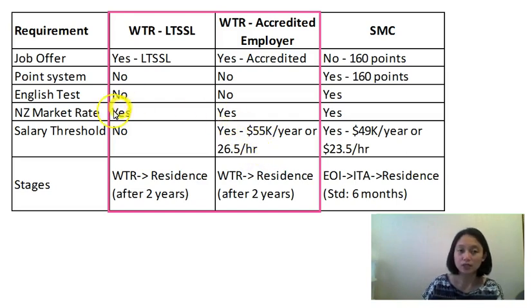What are the stages involved for the work-to-residence application? The first stage is to apply for a temporary visa — the WTR work-to-residence visa. After two years in that occupation, you can apply for residence.